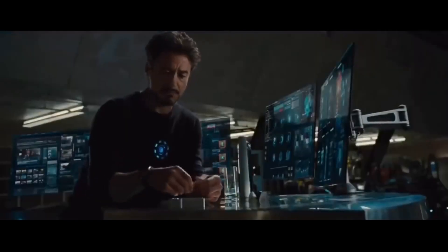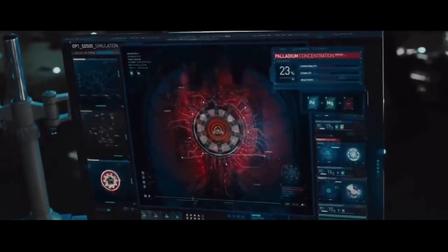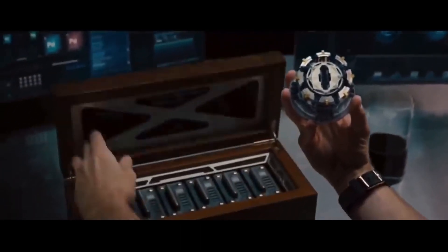The suits are displayed like pieces of high-tech art, each with its own story and purpose. The room radiates a sense of power and determination, capturing the essence of Tony Stark's journey from weapons manufacturer to superhero.